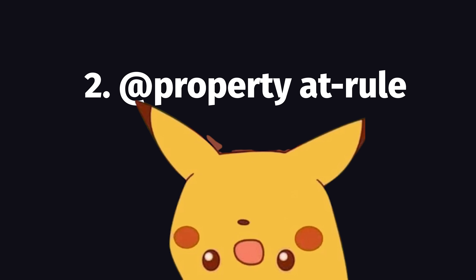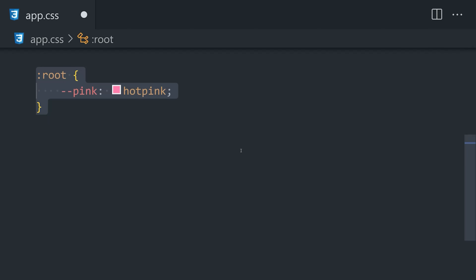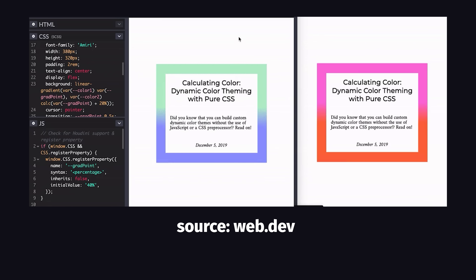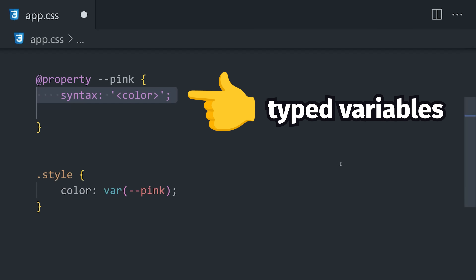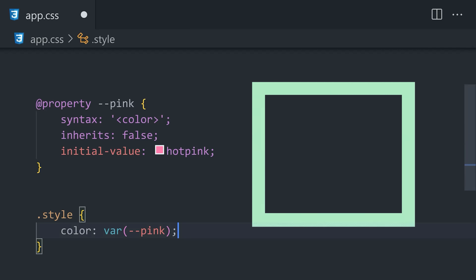Another new feature you need to know about is the @property at-rule, which is a part of CSS Houdini. We can easily create a variable in CSS, but the problem is that the browser interprets its value as a string, making it impossible to achieve certain types of animations with variables, like the percentage of a gradient. With @property, you can now give your variables a specific type — like number, color, percentage, and so on — which not only makes your code safer, but also allows the browser to use that value in animations.